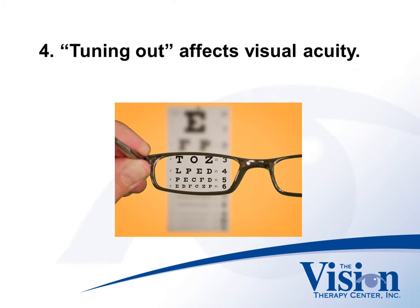Tuning out the information then affects visual acuity. We're not exactly sure why this happens. All we know is that one eye loses its ability to see as clearly, and it becomes lazy as the other eye begins to take on the bulk of the work.